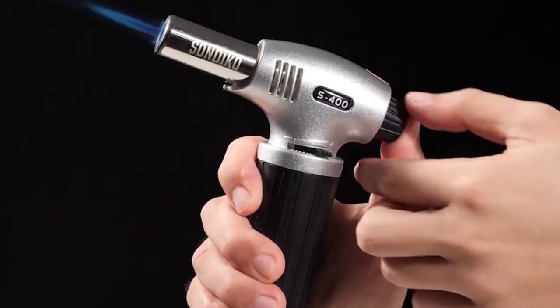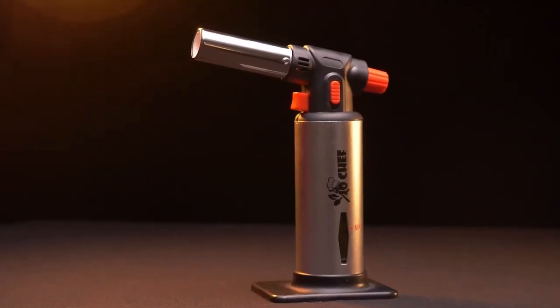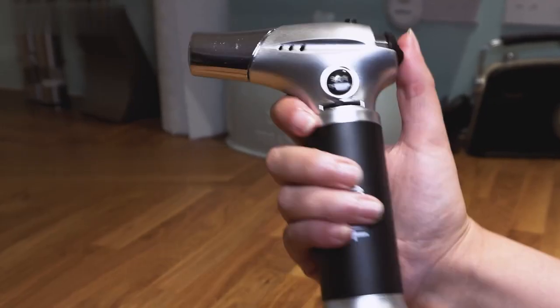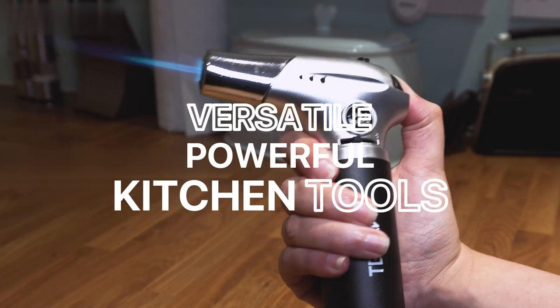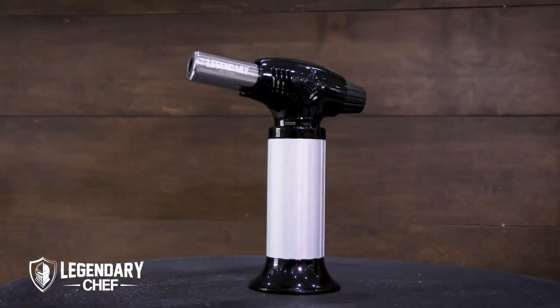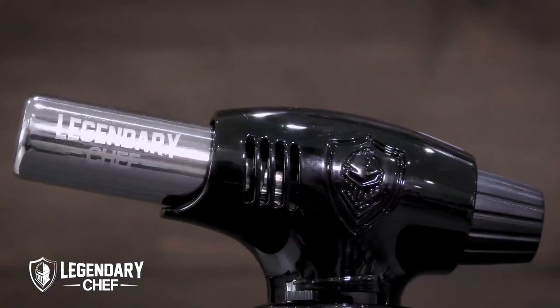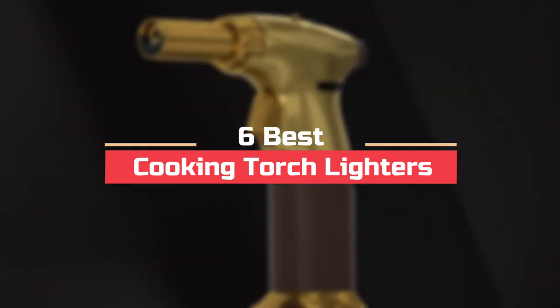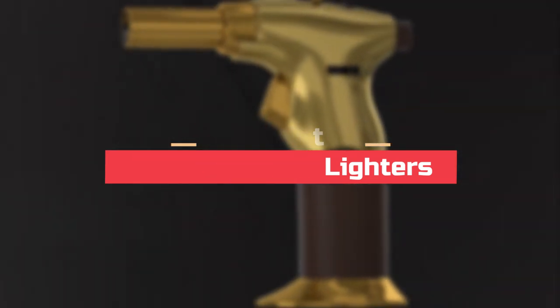Are you ready to take your culinary skills to the next level? Look no further than the top-rated cooking torch lighters on the market. They'll make your passion for cooking with these versatile and powerful kitchen tools. Whether you are a professional chef or a home cook, a cooking torch lighter can revolutionize the way you prepare meals. In this video, we will look at the 6 best cooking torch lighters available on the market today.